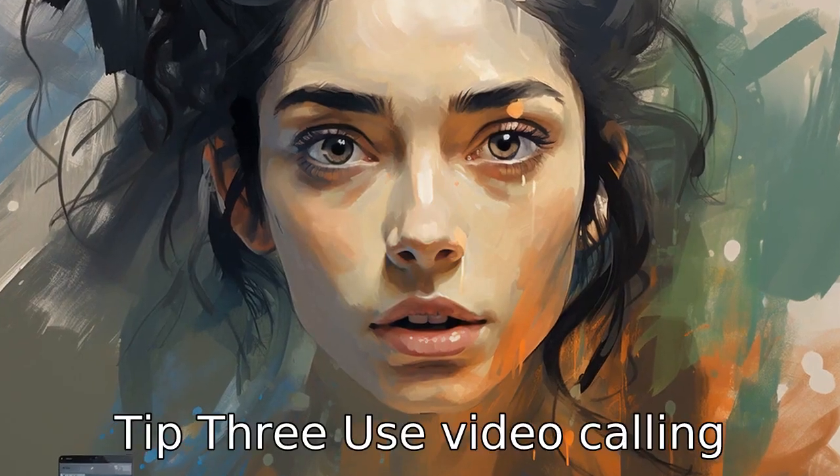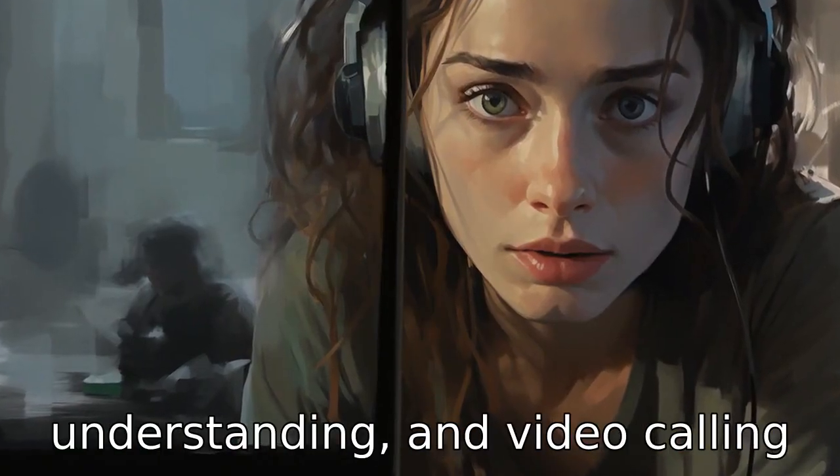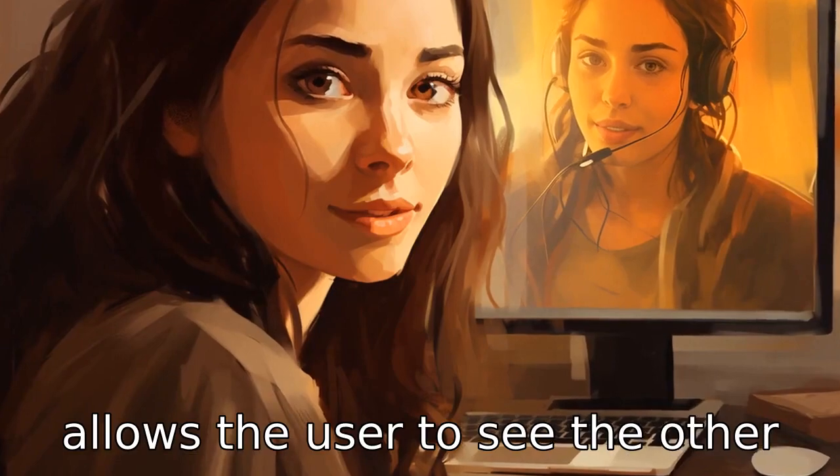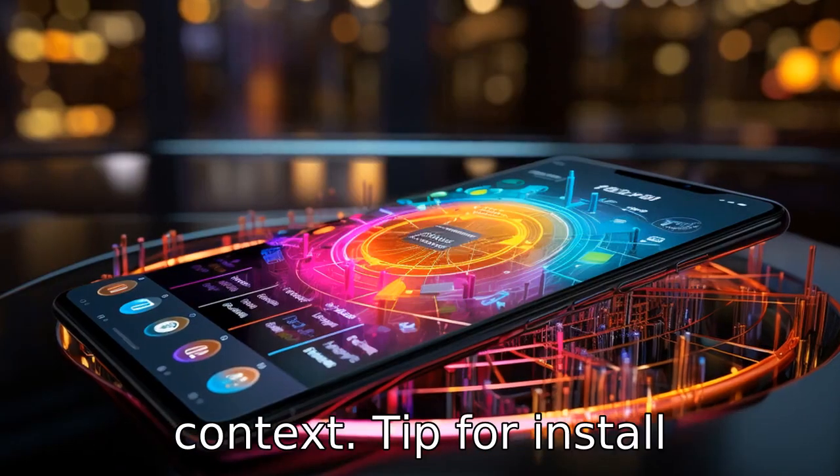Tip 3: Use video calling features. Visuals often aid in understanding, and video calling allows the user to see the other person's face, helping to read their lips and expressions, which can provide additional context.